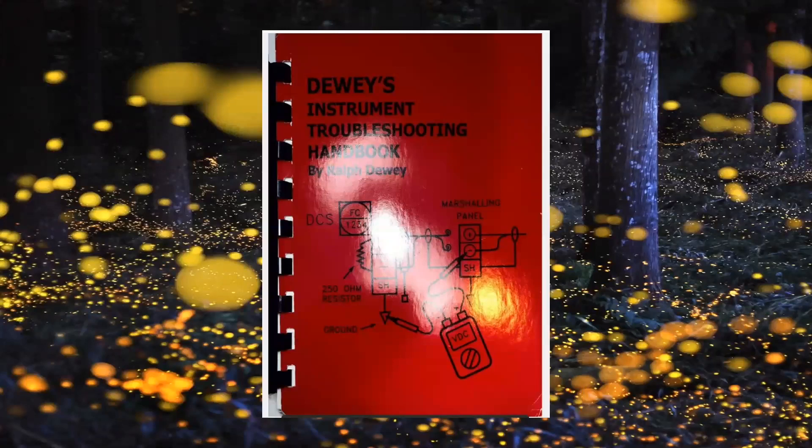We have the Dewey's Instrumentation Troubleshooting Handbook — another great book, published back in 2001. It's pocket-sized; you can put it in your breast pocket, back pocket, or carry it around in your pack. It's a great book in the sense that if you can't figure something out and need something to give you a different idea, you can pull it out and troubleshoot with Dewey's Instrumentation Troubleshooting Handbook. It gives you another way to redirect you on possibly figuring something out.